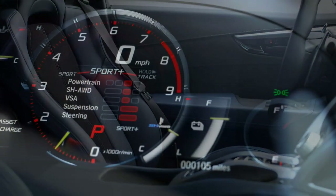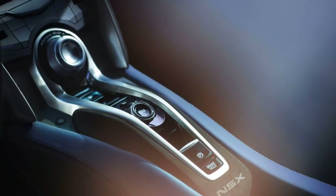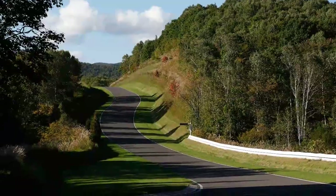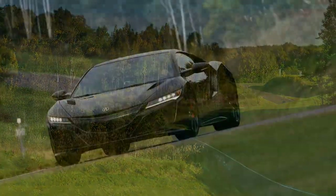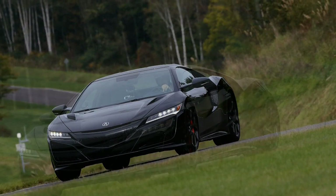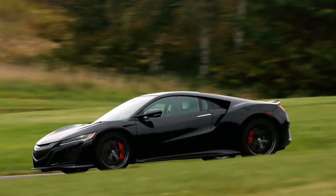Confusingly, Inoue, the chassis engineer, said they tuned in more rear-end stability for 2019 — something we believe the car definitely didn't need. Disappointingly, at the limit the NSX always heads for understeer, and we never once felt any signs of life from the rear end.